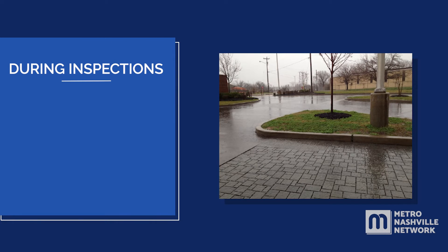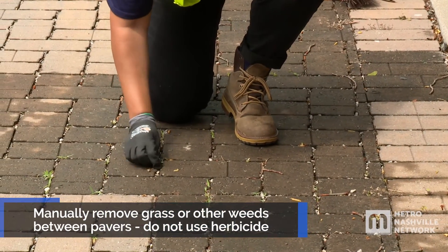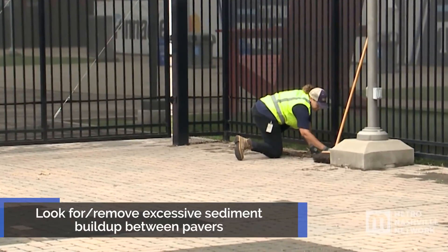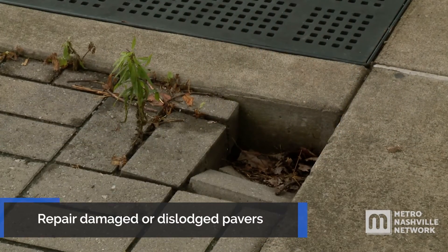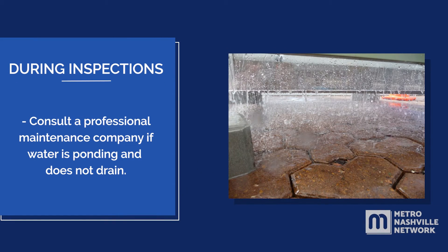During inspections, visit the site when it rains and look for ponding. Manually remove grass or other weeds growing between the pavers — do not use herbicide. Look for and remove excessive sediment buildup between pavers. Repair damaged or dislodged pavers. Consult a professional maintenance company if water is ponding and does not drain.